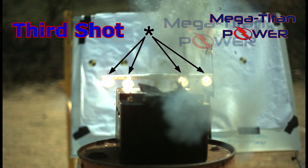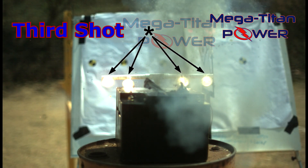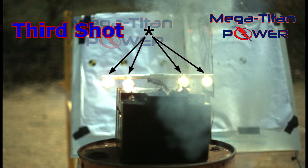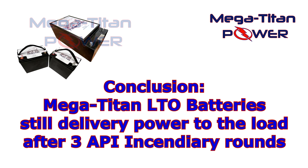But the core of the battery remains intact — no fire, and the battery never explodes. Only the incendiary round explodes, and the battery still delivers the eight amps to the load. So what's the takeaway? The Mega Titan LTO battery can endure extreme conditions even when faced with ballistic and other destructive threats, and still deliver power to a load.